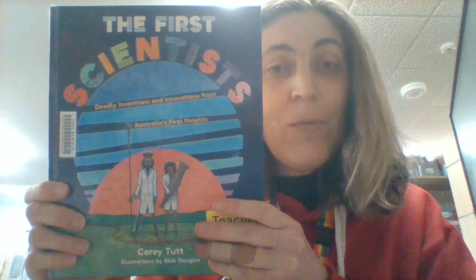Next we have First Scientist. This book is in every classroom at our school, and it looks at how the First Nations people have used their understanding of the world to live and survive — things like seasons, harvesting, and medicines. This actually has a website that goes with it, set up by the writer Corey. The contents cover: the first astronomers, the first engineers, the first forensic scientists, the first chemists, the first land managers, and the first ecologists. It's a really good one to sit down with and look at how science has been used to inform the way that First Nations people live.